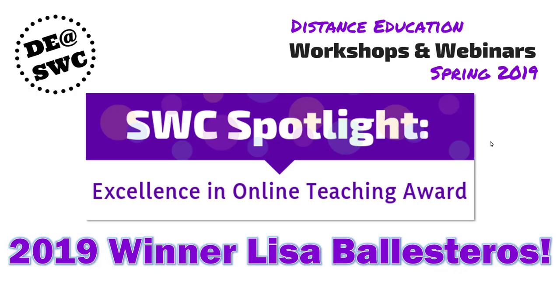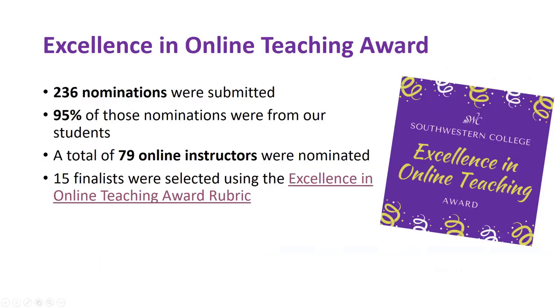The first thing I wanted to talk about was the award. In its first incarnation we were really happy to have a lot of nominations submitted — 236 nominations in this award period. And here is the part that just really warms my heart: 95% of those were nominations from our students. They weren't doing this for an assignment, extra credit, or even recognition because they're all anonymous. They did it because a teacher moved them, helped them, supported them, and made a difference in their lives. 95% of our 236 nominations came from students who wanted to show how much they appreciated an online instructor.